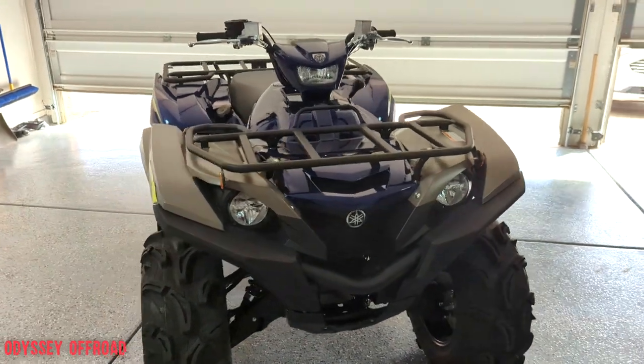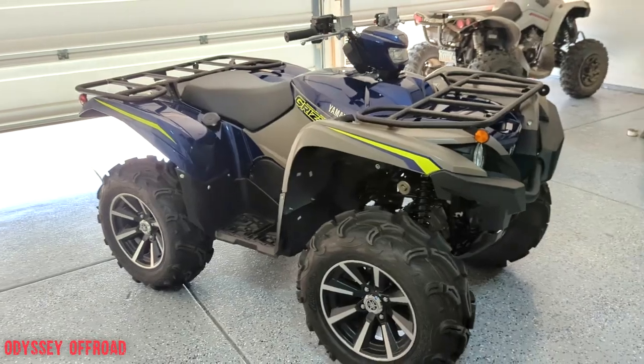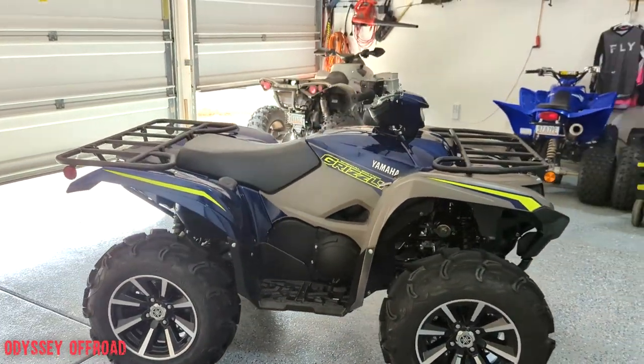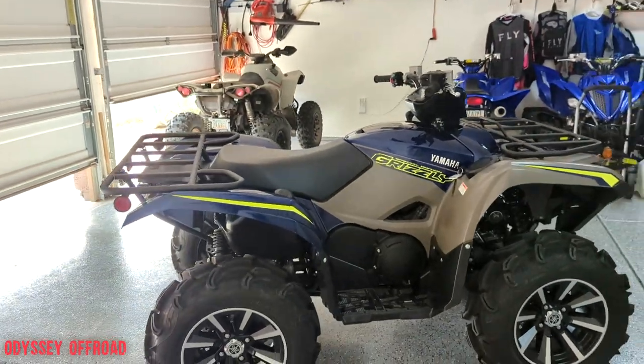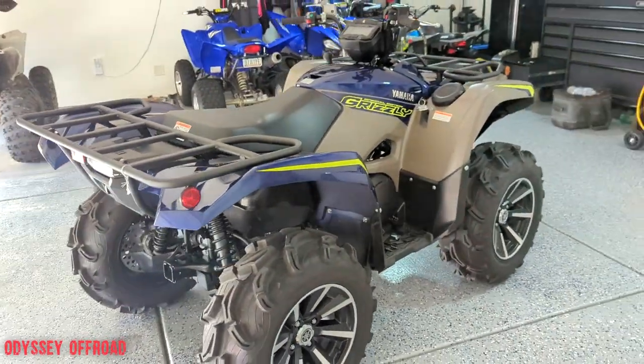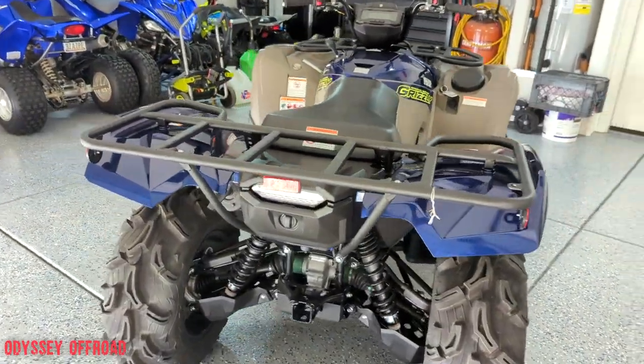What is going on, Joe with Odyssey Off-Road here in the garage with yet another ATV walk around and review. You're probably saying to yourself, Joe, didn't you just do a video — more than one actually — on a couple of Renegade 1000s you bought?